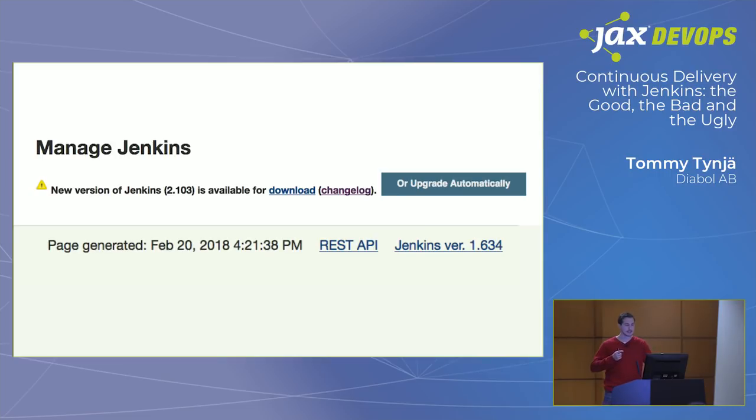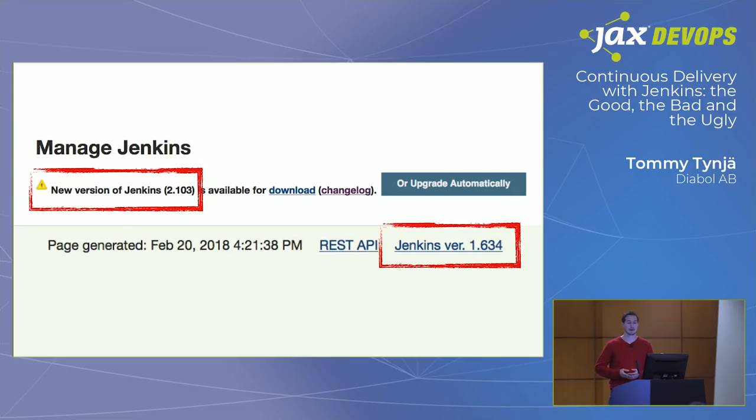Another interesting thing: Jenkins tells you when there are new versions to use, which is really convenient. Like, oh, there's a new version of Jenkins — 2.103 — and we're running a really ancient version, 1.634. There's an 'upgrade automatically' button. Do I dare to press it? What could go wrong? We obviously thought about it — it can upgrade automatically. But we haven't dared to press it yet.